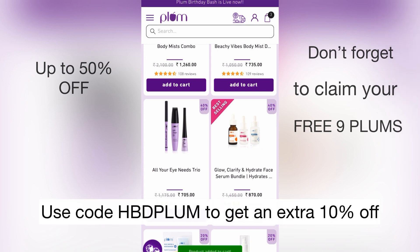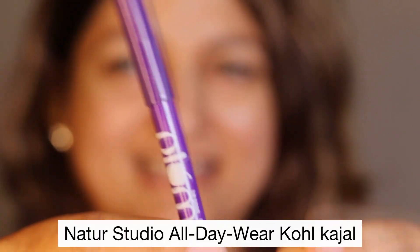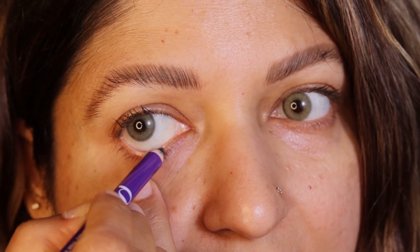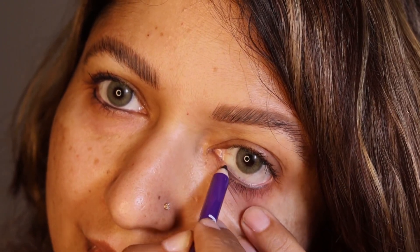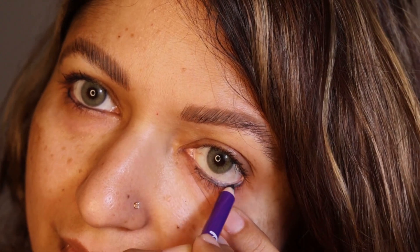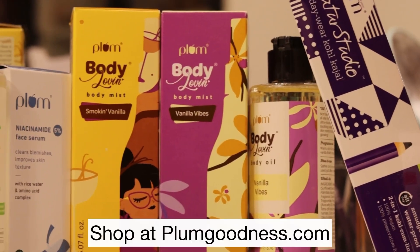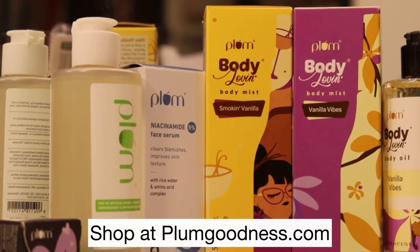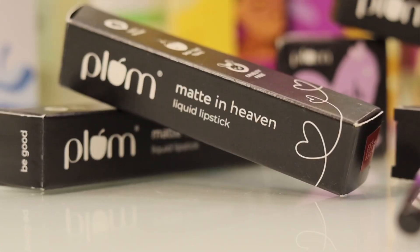Here's a special tip — use my code HBD Plum, flashing on screen, to get an additional 10% off. My absolute favorite from the Plum birthday batch is the Nature Studio All Day Wear Coal Kajal. It is smudge-proof, waterproof, 100% vegan, cruelty-free, richly pigmented, and has the goodness of Vitamin E, rice bran wax, and hydrogenated castor oil. Plum is India's first 100% vegan beauty brand, and they have expanded their range in hair care, body care, skin care, and makeup, including their latest edition Baby Plum.